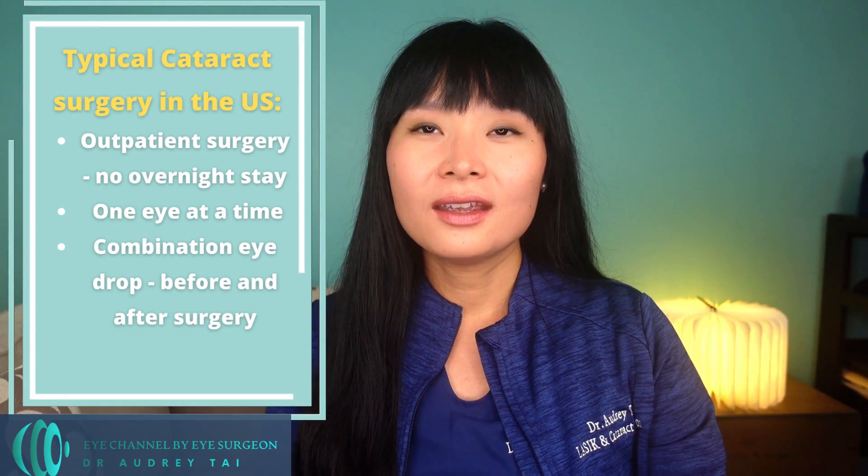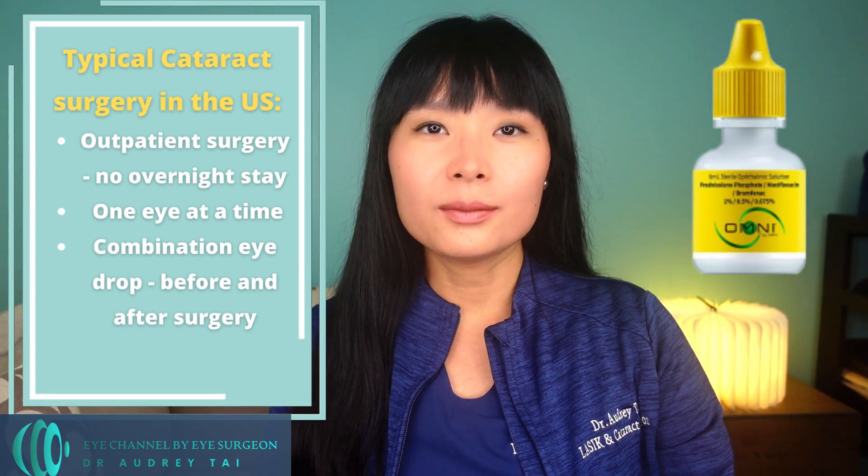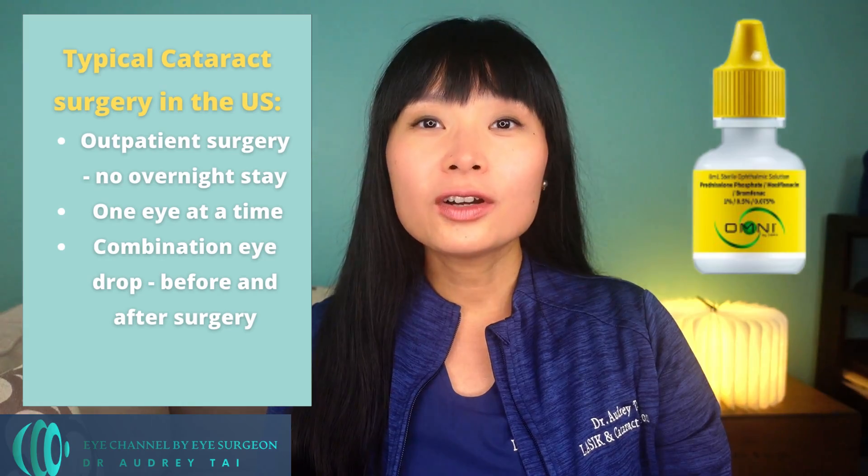What should you expect on the day of cataract surgery? In the US, cataract surgery is typically done at an outpatient surgery center, and typically only one eye is operated on at a time. The second eye is operated on a different date, a few weeks or a month after the first. I typically prescribe a combination eye drop to start four times a day, two days before surgery, continuing for about a month after. Patients are required to have an empty stomach without food or drink for at least six hours prior to surgery to avoid complications from anesthesia. Cataract surgery typically takes less than 15 minutes, and you will go home the same day, spending a few hours at the surgery center including preoperative care and postoperative recovery.